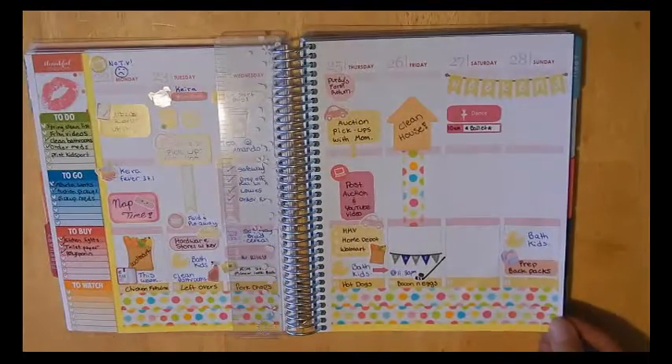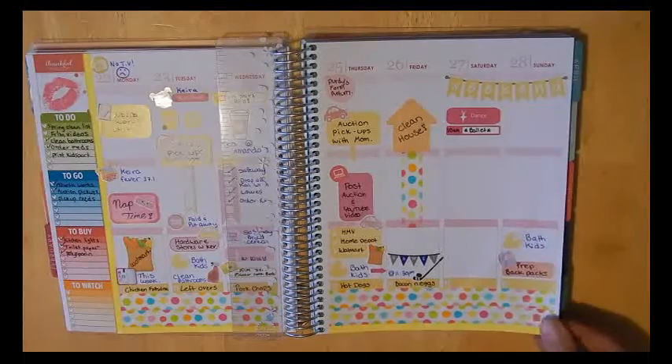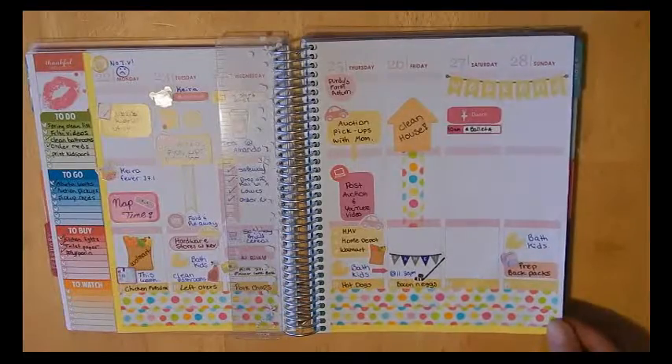I'll flip that over so you can see that side better. This is today — after I'm done filming this video, I planned on doing a house cleaning. My husband has hockey tonight; he does recreational hockey just for fun with his friends on Friday evenings.